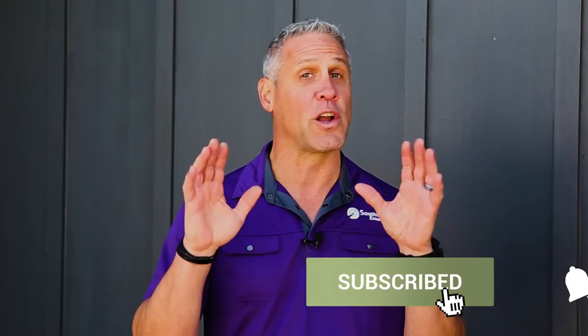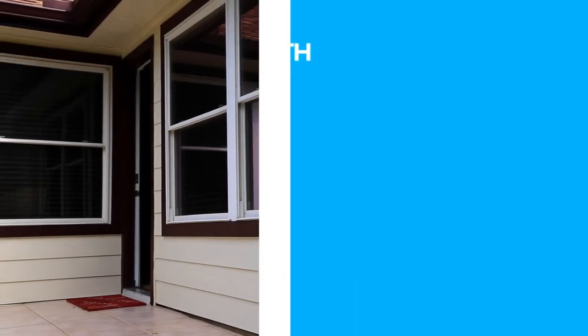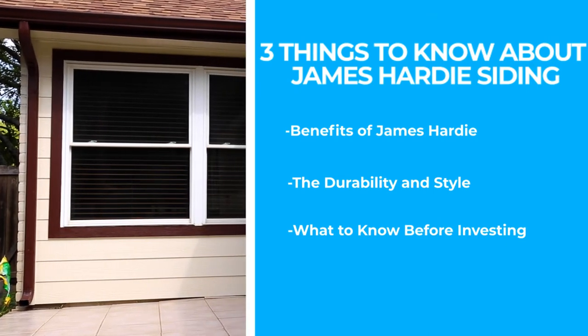Although we offer and install James Hardie siding and are clear fans of the benefits, we know it might not be the right solution for everyone. There are three main things to know about James Hardie siding: the benefits, durability and style, and what to know before you invest in a James Hardie siding project.